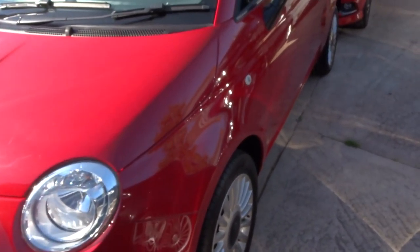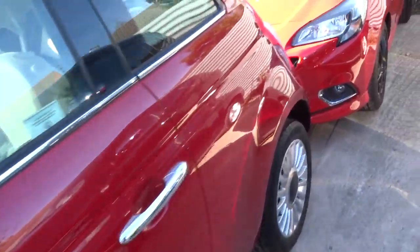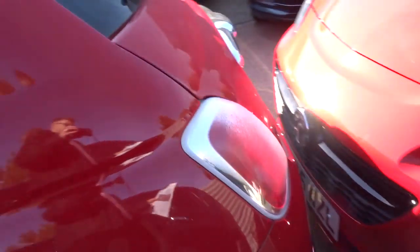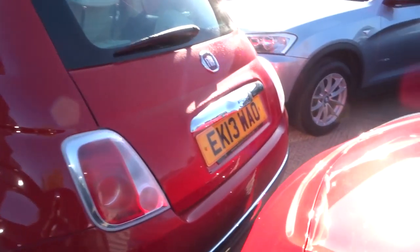It does just under 60 miles to the gallon. It's got gorgeous alloy wheels which are in fabulous condition the whole way around. It's very cheap on the insurance, and also the tax is very cheap as well.